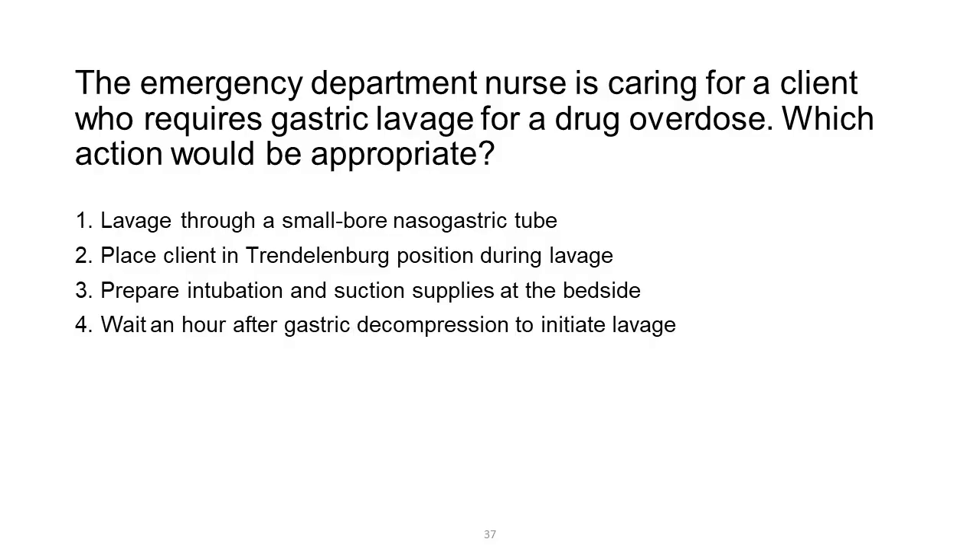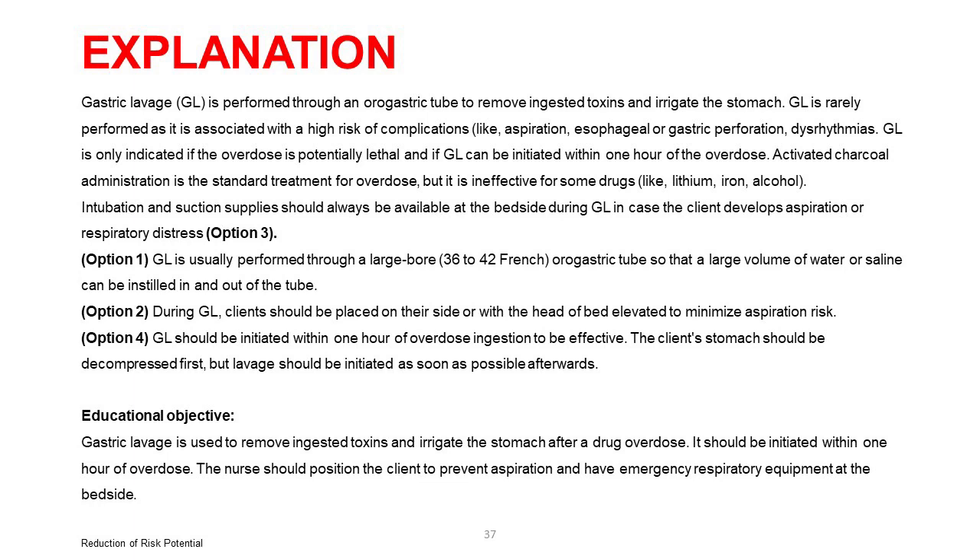The emergency department nurse is caring for a client who requires gastric lavage for a drug overdose. Which action would be appropriate? 1. Lavage through a small-bore nasogastric tube. 2. Place client in Trendelenburg position during lavage. 3. Prepare intubation and suction supplies at the bedside. 4. Wait an hour after gastric decompression to initiate lavage. Gastric lavage (GL) is performed through an orogastric tube to remove ingested toxins and irrigate the stomach. GL is rarely performed as it is associated with high risk of complications like aspiration, esophageal or gastric perforation, and dysrhythmias.